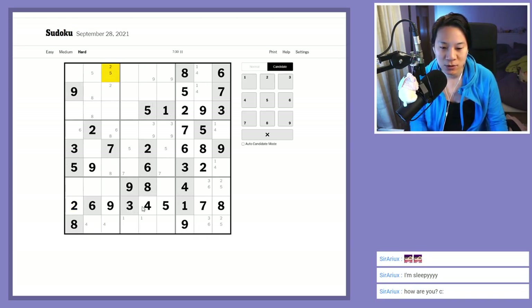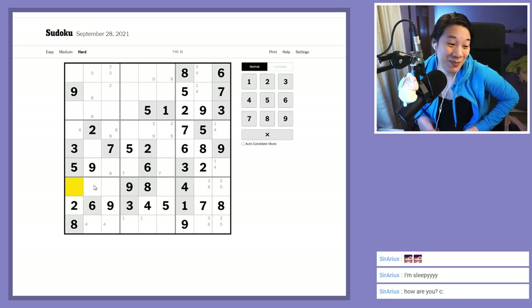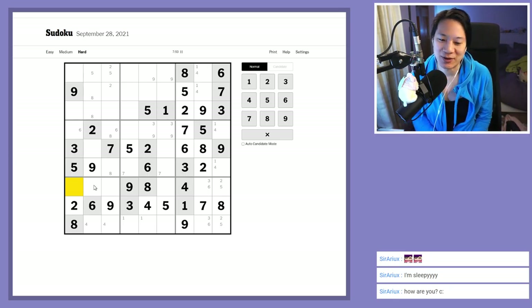The five also unlocks the five over here. We haven't unlocked all the fives yet. Now there are twos over here and ones are up here.